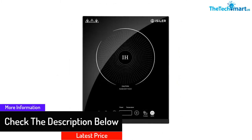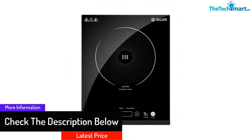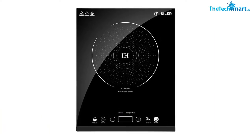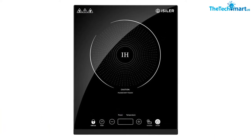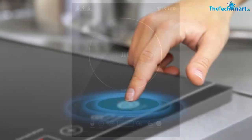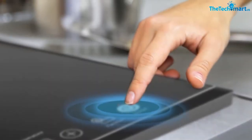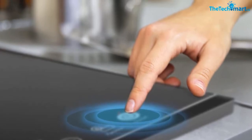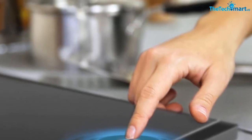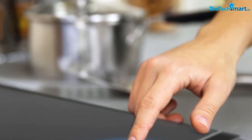You can adjust the temperature from 140 to 460 degrees Fahrenheit. The adjustable 9 power levels let cooks use this cooktop for slow cooking, searing, simmering, and more. The cooktop surface is smooth and large enough to accommodate a frying pan up to 8.6 inches in diameter. The timer also allows users to adjust timing up to three hours.